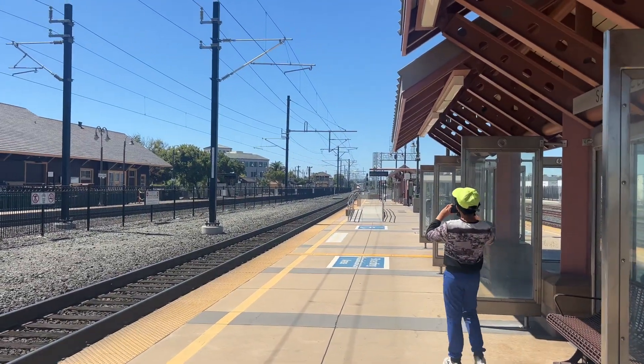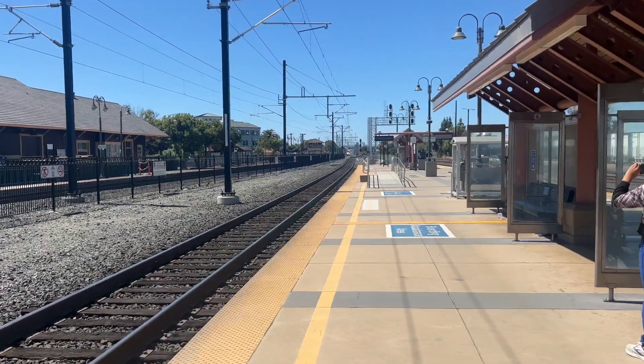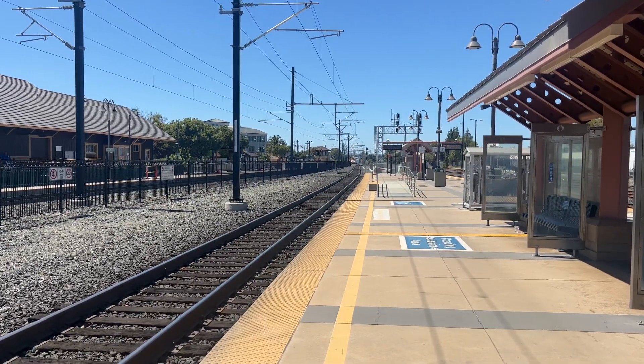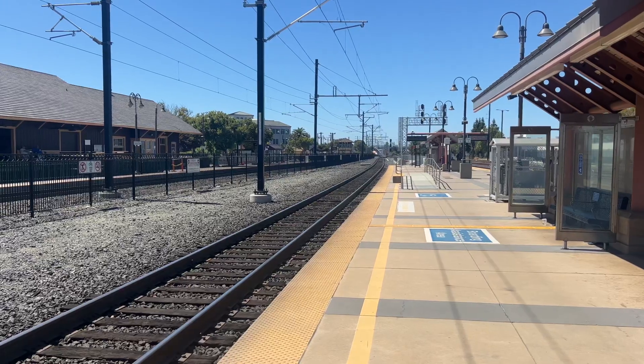Alright folks, here comes the southbound Caltrain 240. Final destination of that train is San Jose Diridon. Here she comes now, arriving on the far track on the left. This one's a gallery set — MP36 with the gallery set leads off. Attention, train 240 approaching.